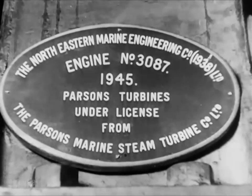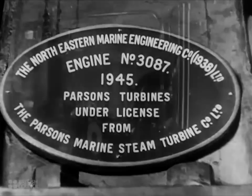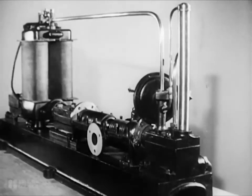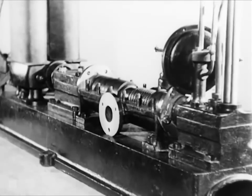By improving on these simple ideas, Charles Parsons in 1884 built the first really efficient turbine, and he succeeded because his design was cleverly arranged to extract the last ounce of energy from the steam.